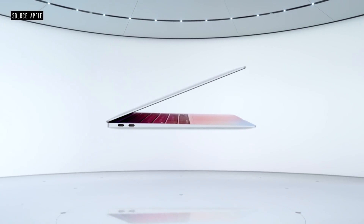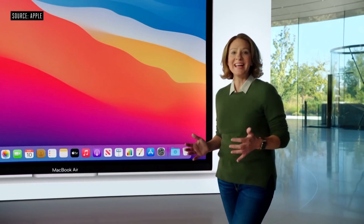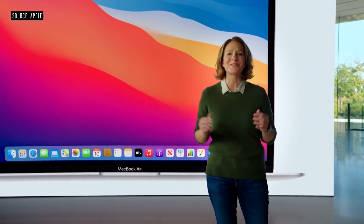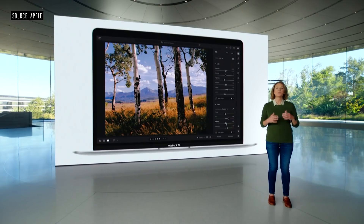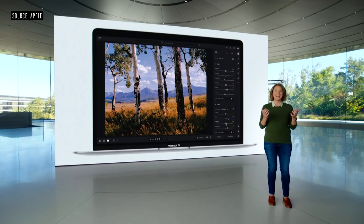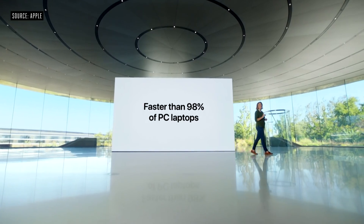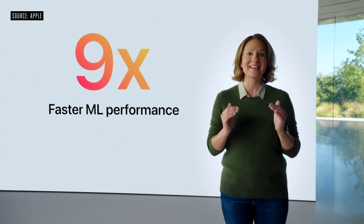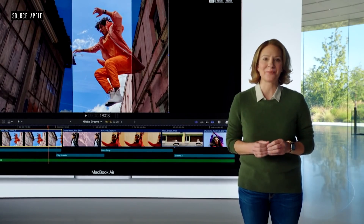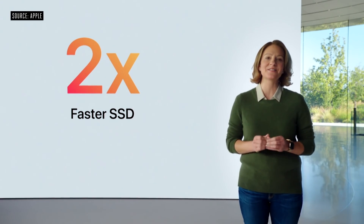It's time to introduce the first Mac with M1. This is the new MacBook Air with M1. MacBook Air is the most popular Mac. With eight incredibly powerful cores, the CPU soars to a whole new level of performance — that's up to three and a half times faster than the previous generation. With the world's fastest integrated graphics featuring up to eight cores, Air delivers up to five times faster graphics performance. The neural engine with 16 cores makes machine learning workloads up to nine times faster than the previous Air. And SSDs are up to two times faster thanks to the M1 storage controller and latest flash technology.